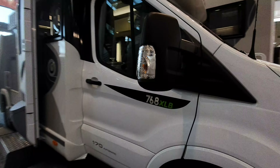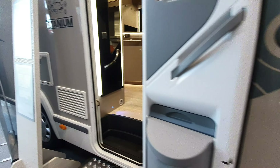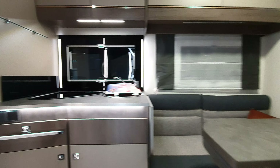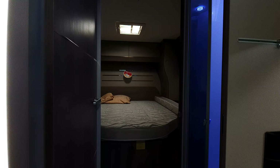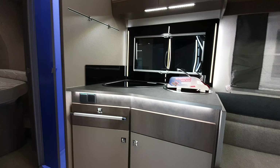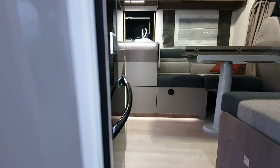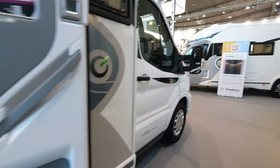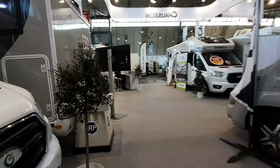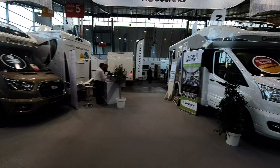This here is the 768 XLB — I'm going to call it a day after this. Just sticking the camera through the door: it's a more standard sort of queen bed, more standard sort of motorhome. They're still thinking outside the box though, which always makes things interesting. At 60,195 euros, this one definitely comes in as the cheaper option of the bunch.